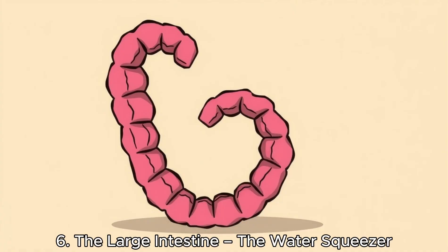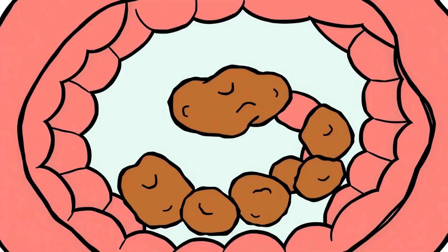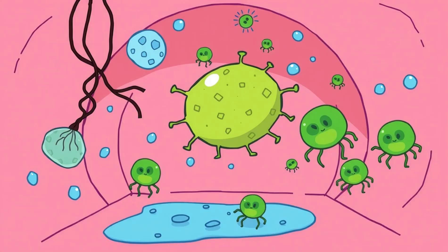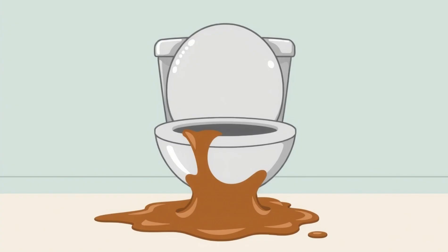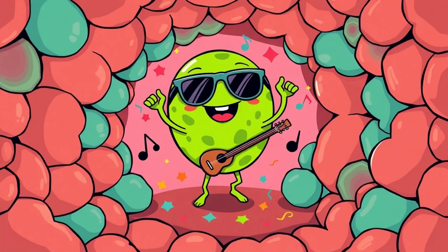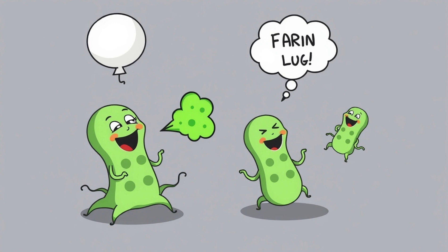The large intestine — the water squeezer. Next stop: the large intestine, also called the colon. At this point, the leftovers from your fried chicken have lost all nutritional value. It's mostly indigestible stuff: fiber, dead cells, some water, and a bunch of bacteria. The colon's main job is to absorb water and electrolytes — if it didn't, everything would leave your body as liquid, and nobody wants that. Meanwhile, your gut bacteria go to town, feasting on whatever you didn't digest. They produce gas as a byproduct — that's right, the farts you blamed on beans? Bacteria's fault.